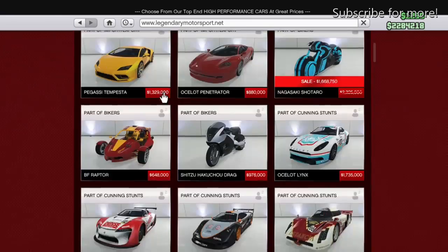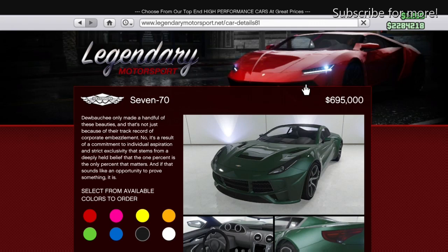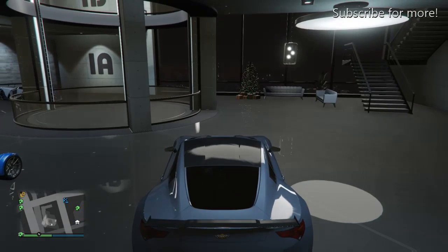This car came with the Further Adventures in Finance and Felony DLC. As you can see, it sits around seven hundred thousand, which is quite expensive. The performance is okay — I'd say it's not the best. There are better sports cars out there if you want to do races.